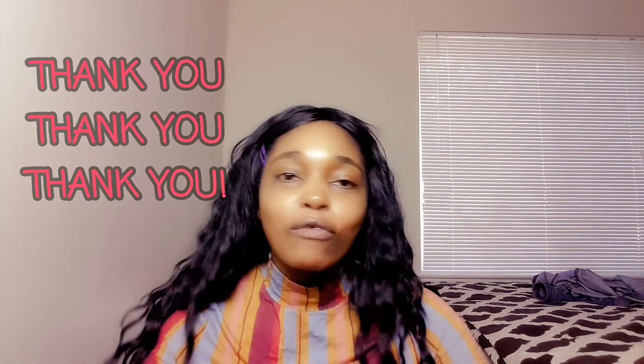Alright guys, so this is the end of this video. Let me know which outfit looks you like, but I love all of them. If you've made it to the end, thank you so much for watching. I appreciate you and I appreciate my new subscribers — thank you so very much for your support. We're going to continue to support each other. Don't forget to subscribe and hit that notification bell to get notified when I upload a new video. Until next time, bye!